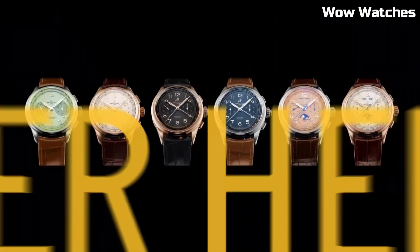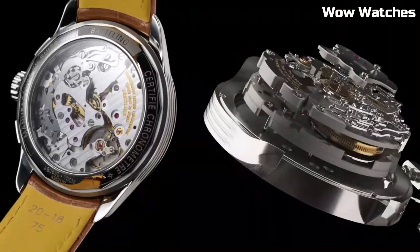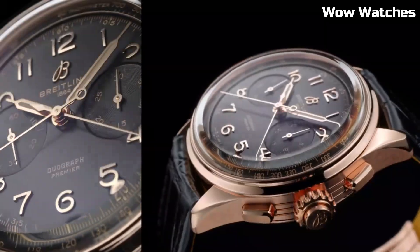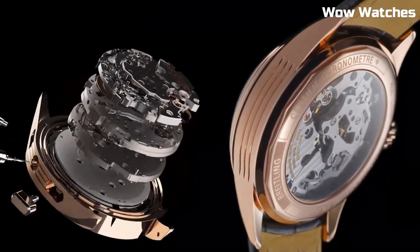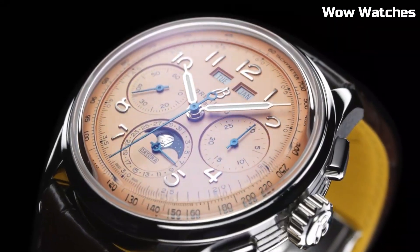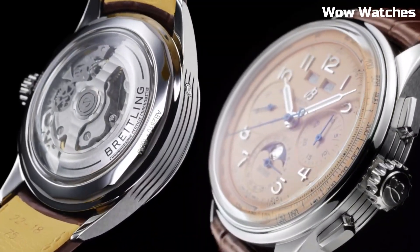Driven by a reliable movement, it ensures accuracy and longevity. The Premier Heritage captures Breitling's commitment to both tradition and innovation, making it a choice for those who appreciate the fusion of historical charm and modern functionality in a watch that exudes sophistication and grace.